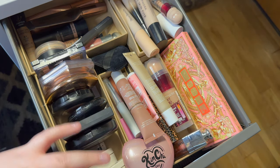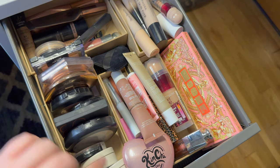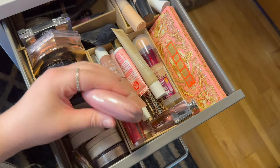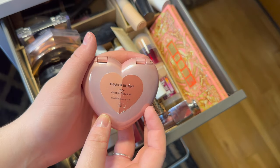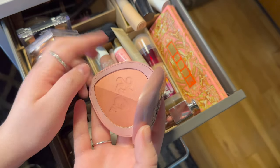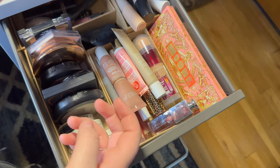As always, let's start off by pulling everything out. First thing we have here is the Thaler Blush in the shade Vacation, which is so pretty. I did get a ton of use out of this and I want to swap out as much as I can, so I am going to put that one back.